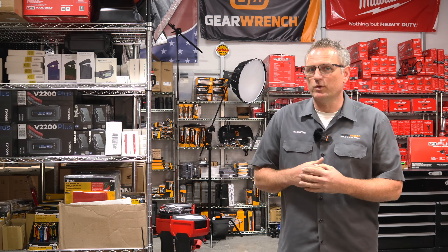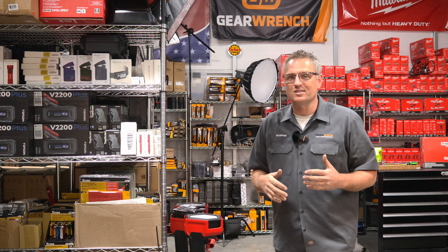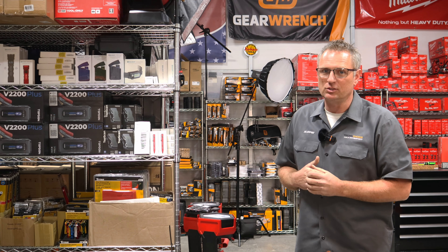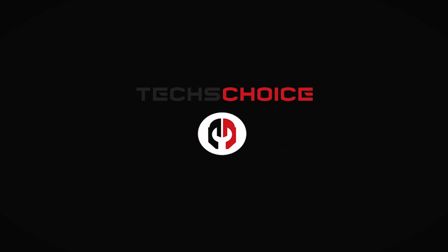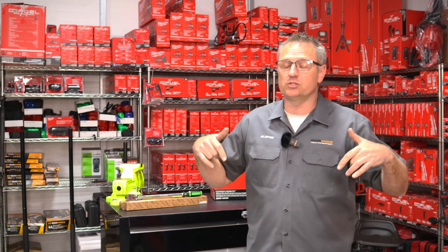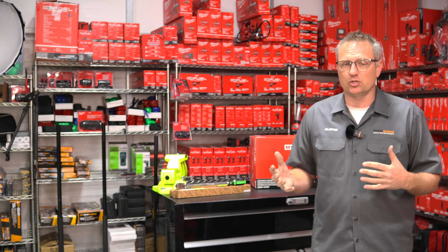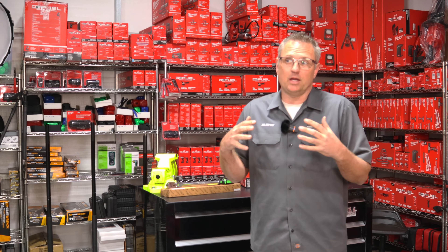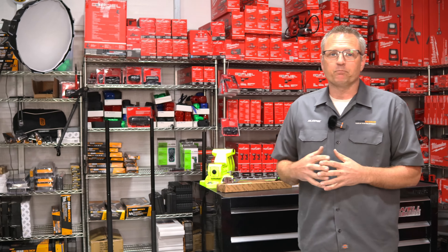Hey guys, it's Matt. We're at our warehouse. We've done a lot of tours of the tool truck - a tour of Drew's tool truck and a tour of my tool truck. Now we're going to give you a tour of the warehouse, just to let you know where things kind of go down for Tech's Choice. Whenever you guys call us and need to place an order, what you get comes out of here unless we do a drop ship or something else.